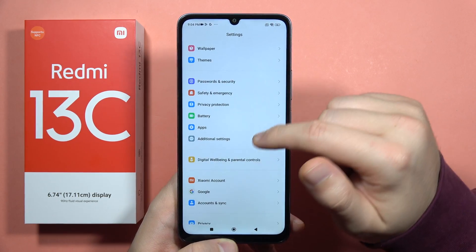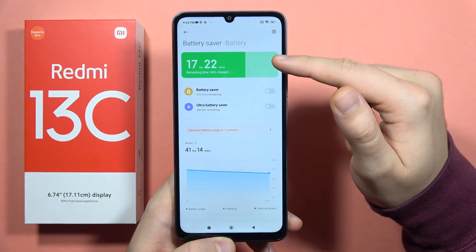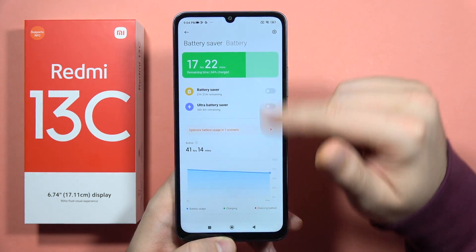If that doesn't help you, you can actually go into the battery settings. It will appear right here — be sure that the battery saver or the ultra battery saver is actually turned off.